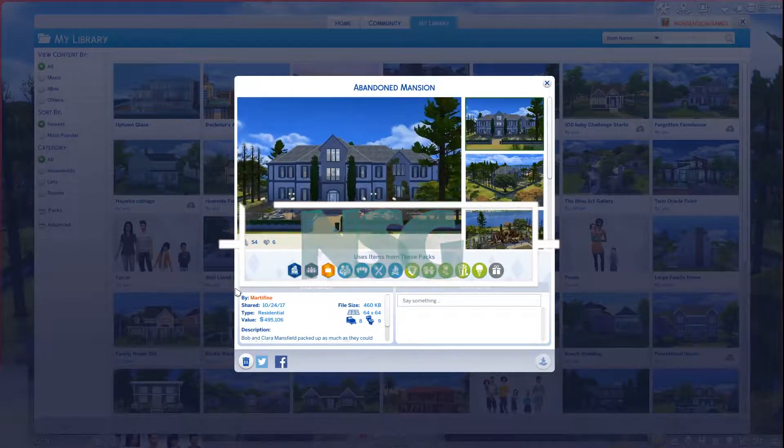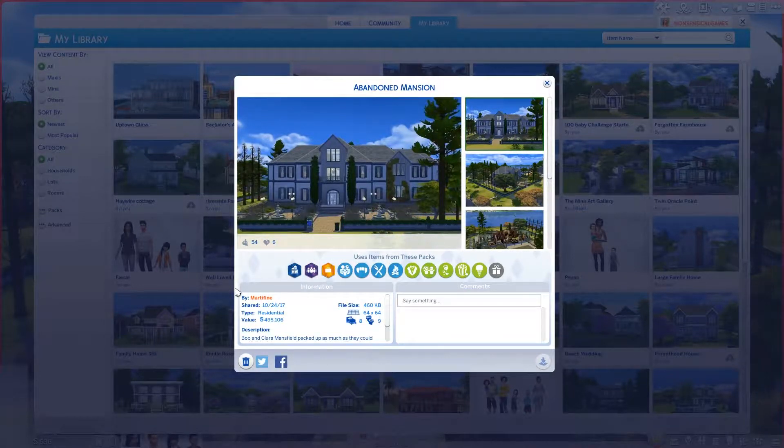Hey guys, welcome back to my channel and welcome back to the fixer-upper reno Friday speed reno show that doesn't really have a name anymore. This week I decided that I hate myself a lot more than usual because I am doing an abandoned mansion — and oh yes, this is a mansion.